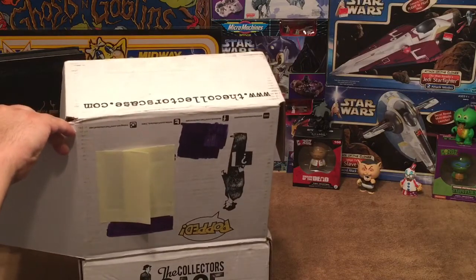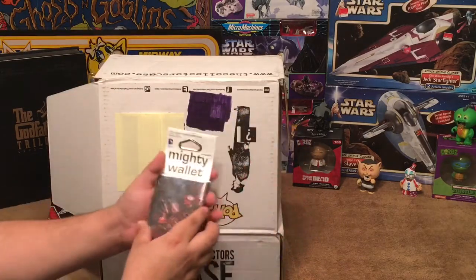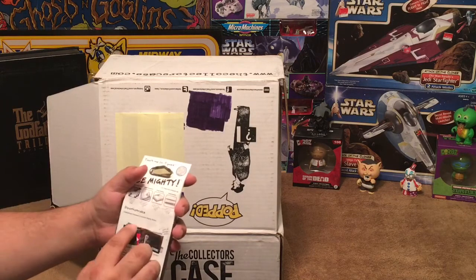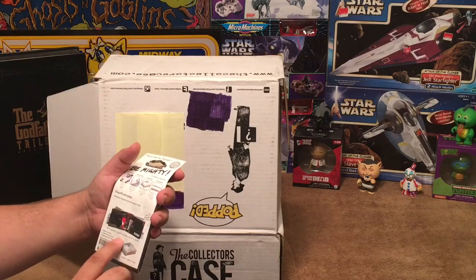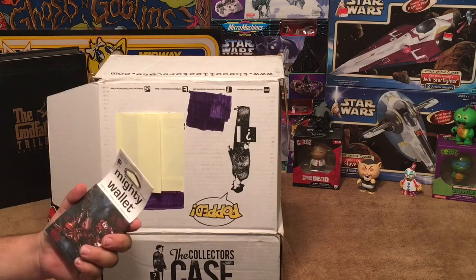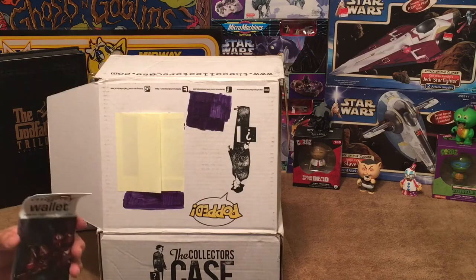Next we've got a Mighty Wallet. It's got Harley Quinn and Deathstroke on the front — it says Deathstroke Previews Exclusive Mighty Wallet. Each wallet adjusts to hold a little or a lot, has two money pockets, two credit card pockets, and two business card pockets. It's one of those very thin almost paper-like wallets that expands but doesn't tear — very strong. We may have had some in previous boxes but not this style. Really cool.